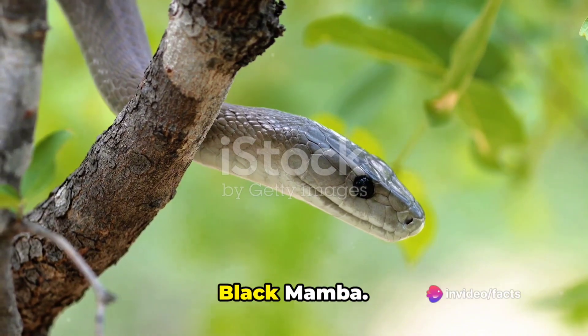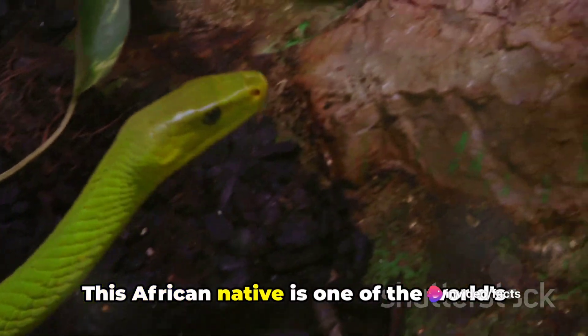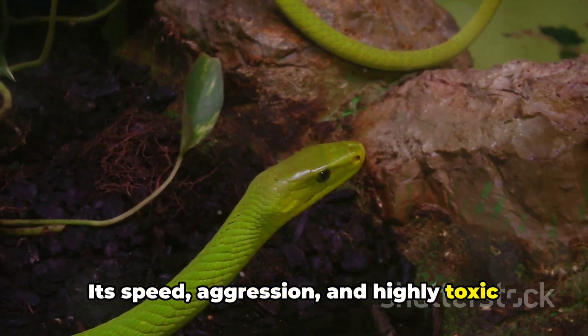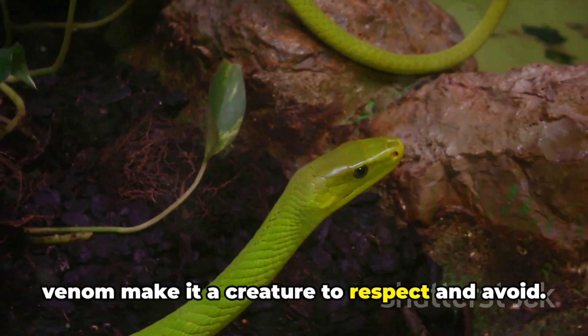And finally at number 1, we have the black mamba. This African native is one of the world's deadliest snakes. Its speed, aggression, and highly toxic venom make it a creature to respect and avoid.